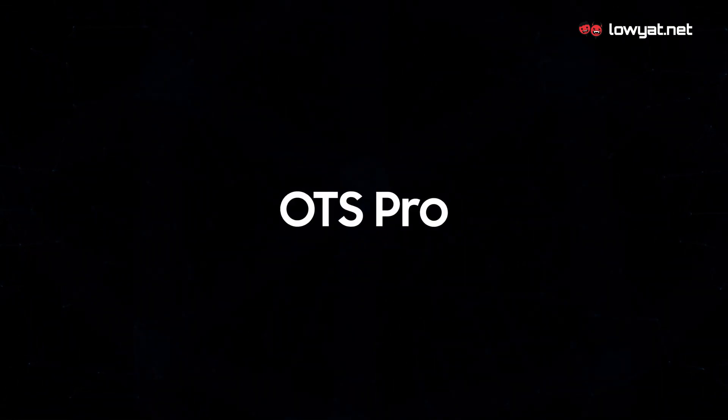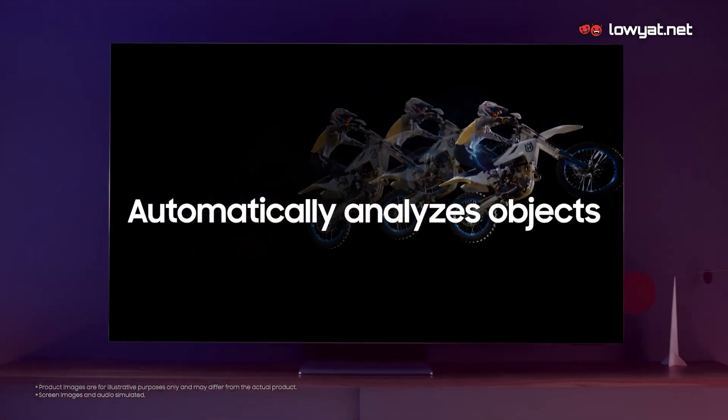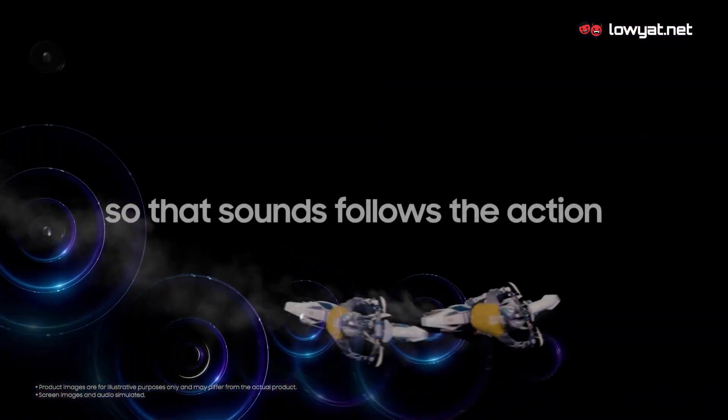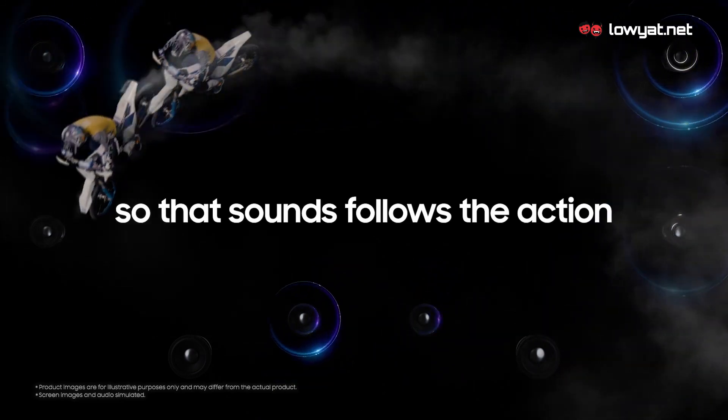The Samsung QN900A Neo QLED 8K Smart TV also features the Object Tracking Sound Pro system, that allows you to hear the action exactly where it is happening. You can immerse yourself deeper into your content with sound coming from all corners of the TV, including the centre.